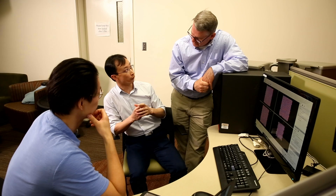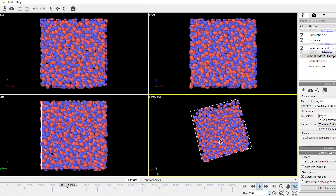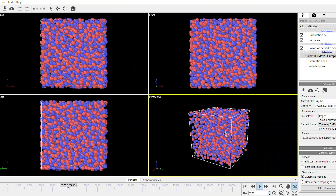The simulation work we're doing is helping understand the systems, and we're also trying to understand how to produce better models that will better reproduce the experimental findings of our colleagues. Our role is really to provide information at the atomic level that helps our experimental colleagues and the other institutions develop an understanding of the physical properties of these materials.